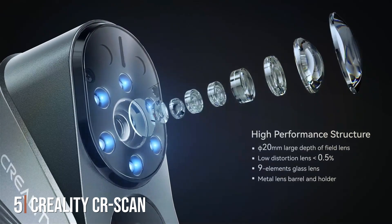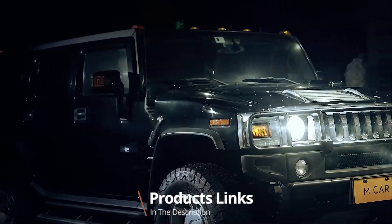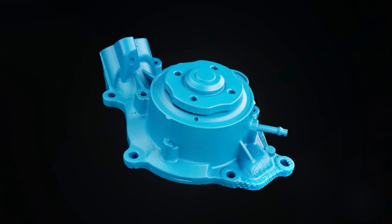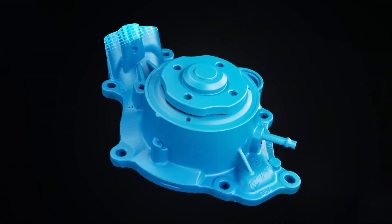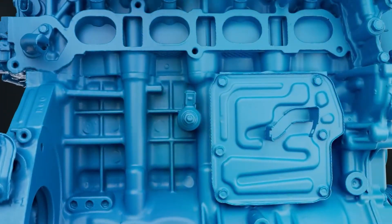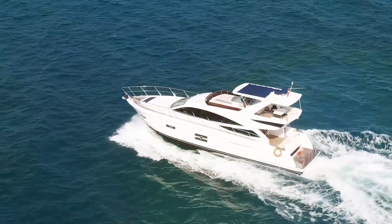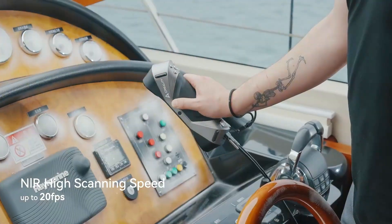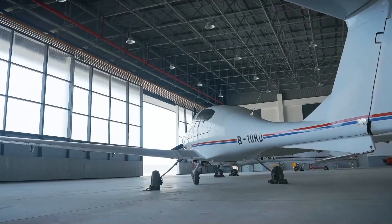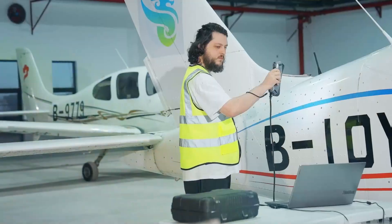Number 5: The Creality CR ScanRaptor 3D Scanner is designed for those who need a high-performance scanner with exceptional accuracy. Its design is sleek and professional, with a robust build that ensures durability. The materials used are of high quality, promising long-term reliability. Usability is one of the Raptor's strong points — it features an easy-to-use interface and comes with comprehensive software that makes the scanning process straightforward. The scanner uses structured light technology, known for its precision and reliability in capturing fine details.